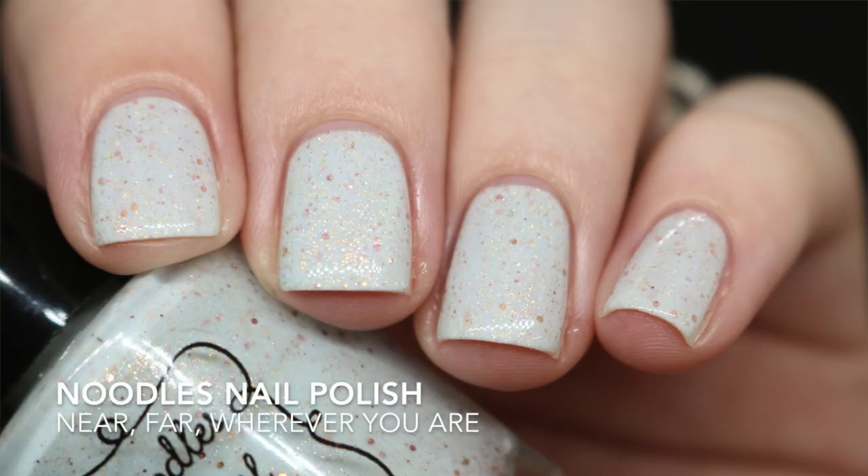I'm using the polishes in my collection so I'm excited about that. The first one is one that I've had my eye on for a long time. This is from Noodles Nail Polish and it is 'Near Far Wherever You Are.' I remember seeing this last year — it came out for Polish Con 2017. I was new to indies and didn't understand how fast they go, so I put off picking this one up.